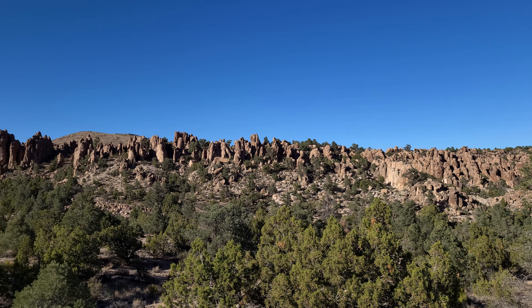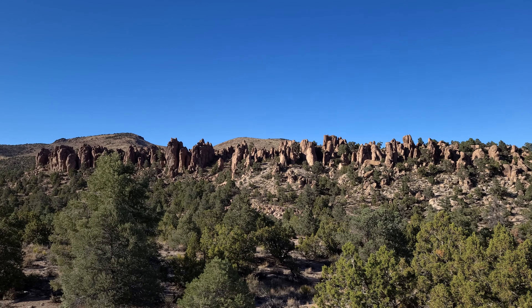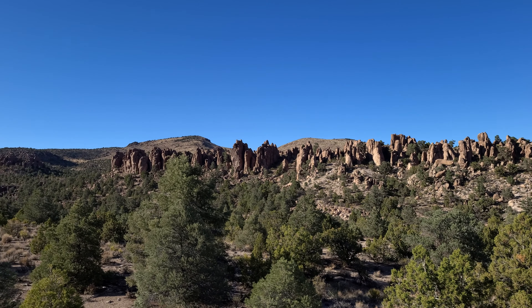Looks like without any zoom from this side — I'm probably about 300 yards away.